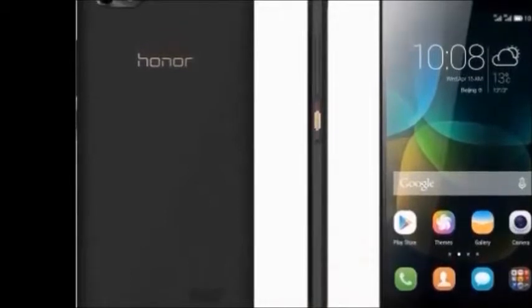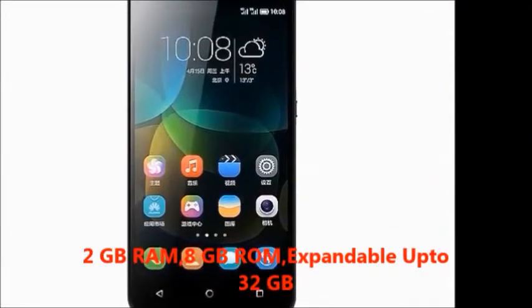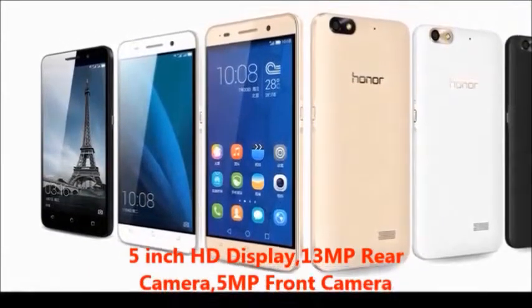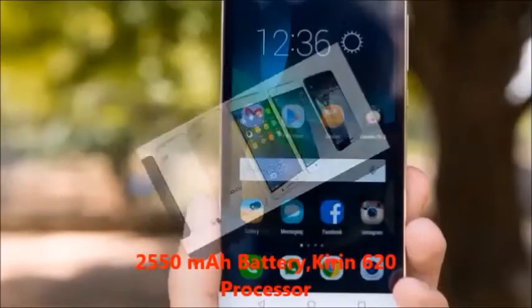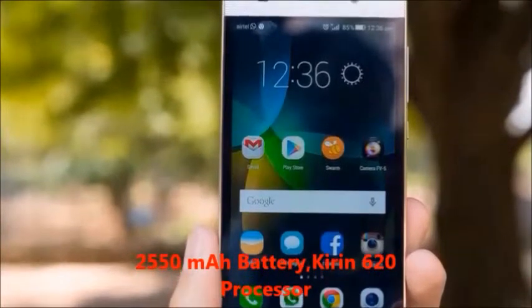In this mobile, you will get features: 2GB RAM, 8GB internal memory expandable up to 32GB, 5 inches HD display, 13MP rear camera, 5MP front camera, 2550mAh battery, and Kirin 620 processor.